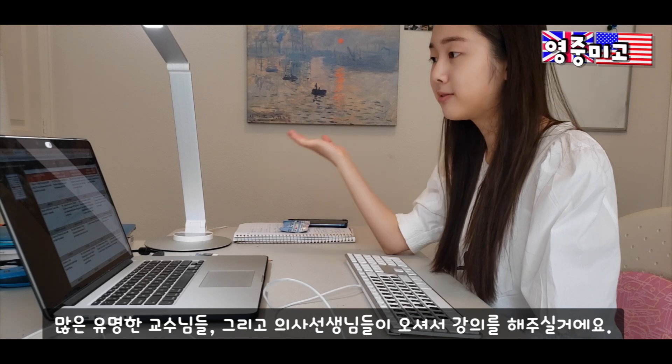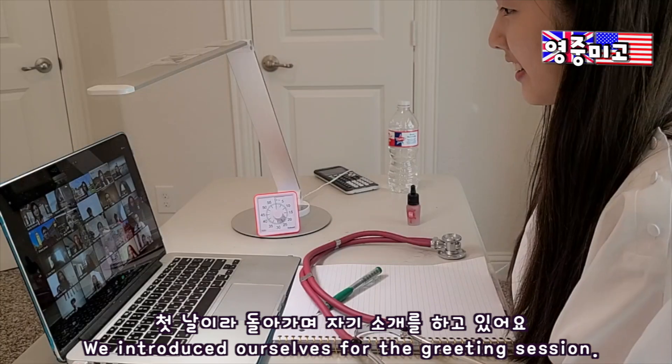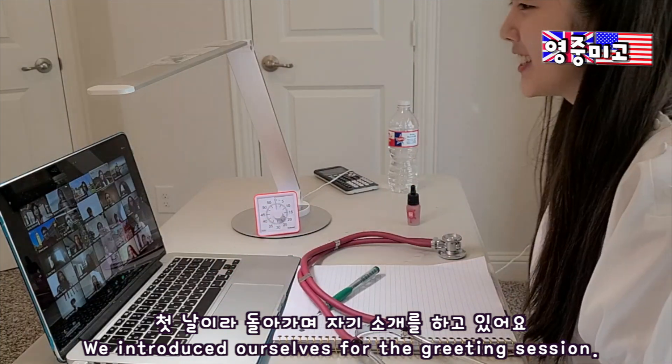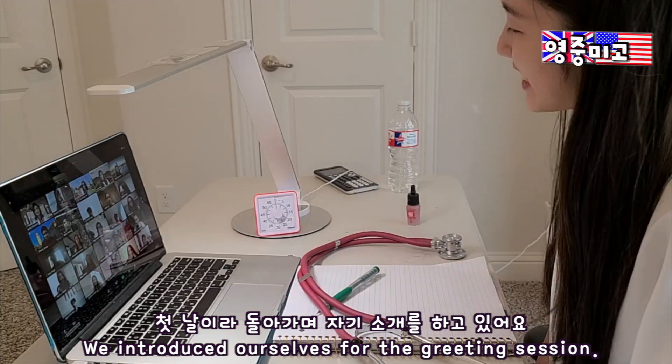Hello, I am Cyan Chan — you guys can call me Stephanie, which is my English name.